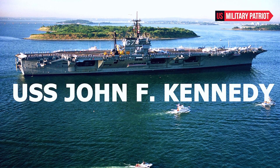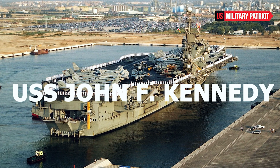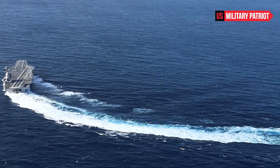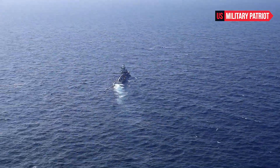The USS John F. Kennedy has a length of 1,092 feet and a displacement of approximately 100,000 tons. It is powered by two A1B nuclear reactors, providing it with virtually unlimited range and endurance.